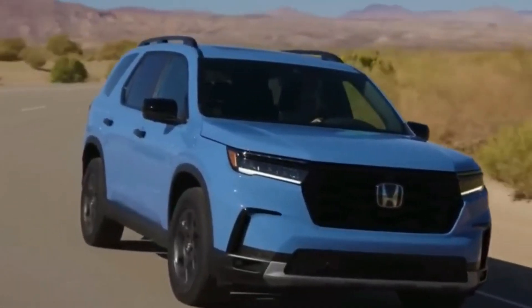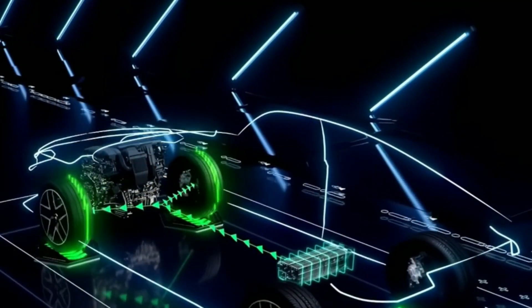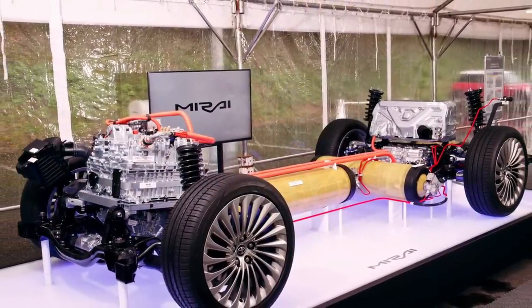An innovative regenerative braking system captures kinetic energy during braking and uses it to compress air, effectively recharging the air tanks and extending the vehicle's range.